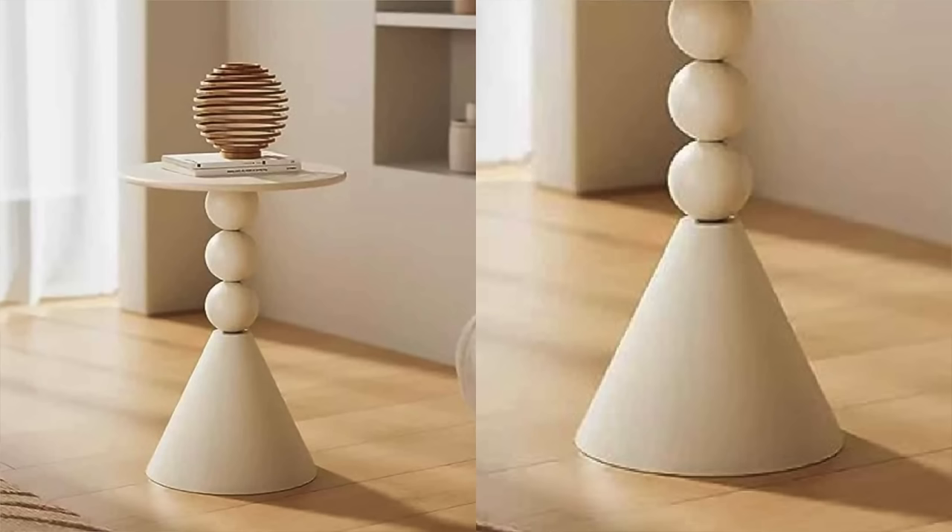Next up is this wrought iron outdoor side table. But initially when I saw it, I was like this would make the perfect indoor table. The fact that it's made out of iron is perfect — it means it's just going to be very durable and last a really long time. I love the unique little shape detailing on it.